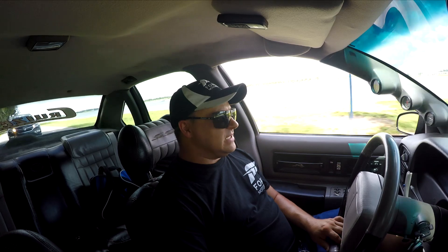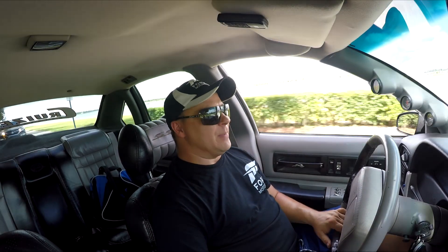That transmission will last forever, no matter what kind of power you put behind it. And there's a lot of power pushing this thing.